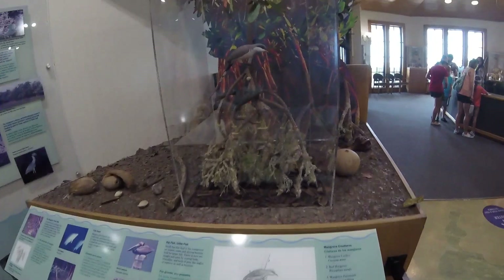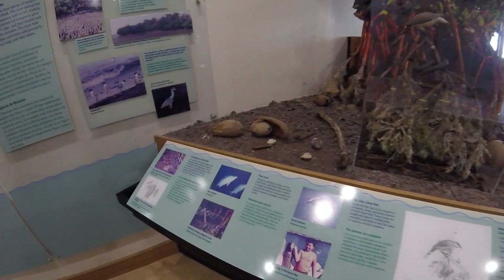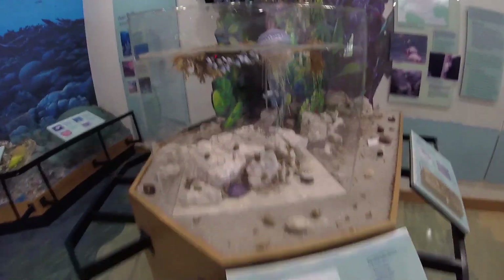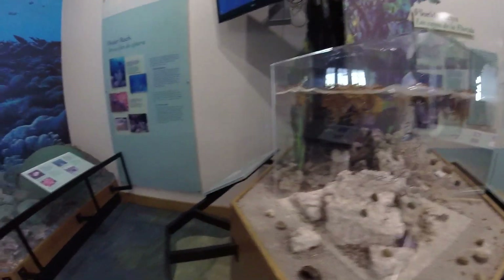Mangroves - we will be in some mangroves later. I want a pet crab! Really cool Visitor Center here.